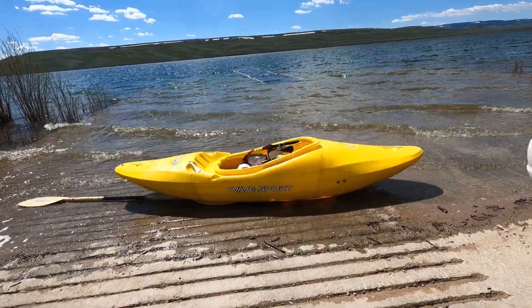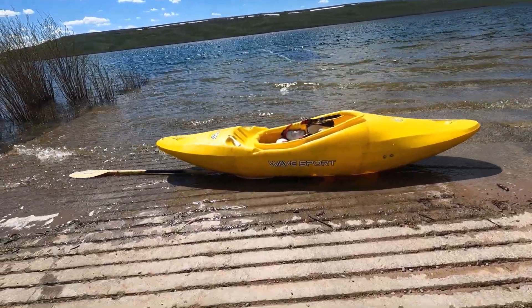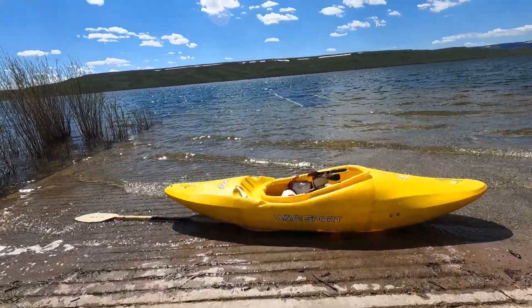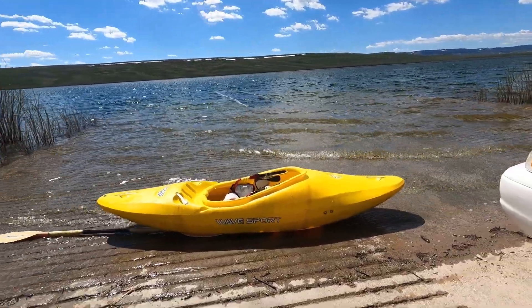As you notice here, just a picture of my kayak — the Wave Sport Diesel 70. You look in the background there, and I don't know if you can tell or not, but there's still snow on that hillside.